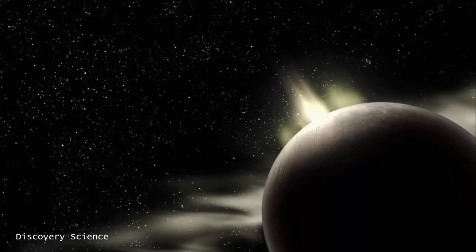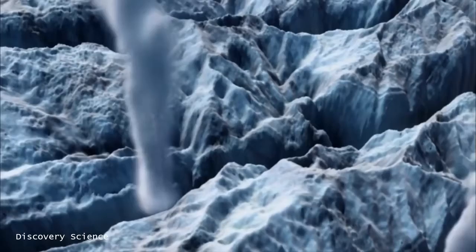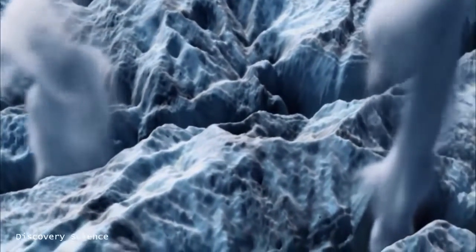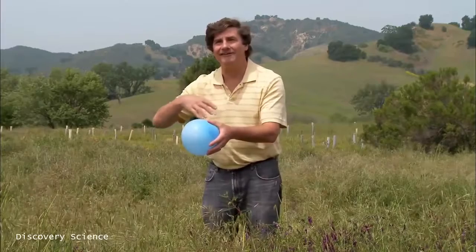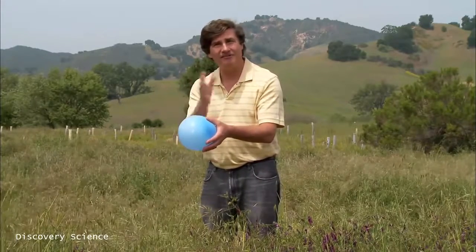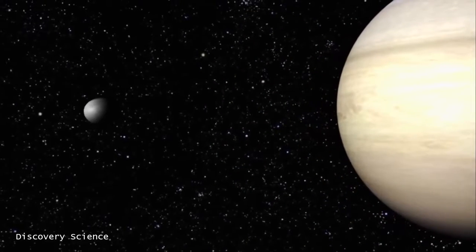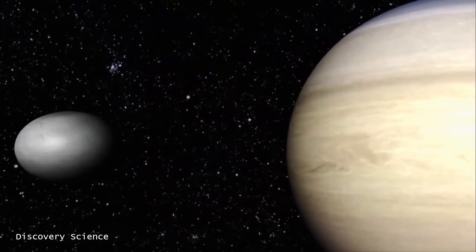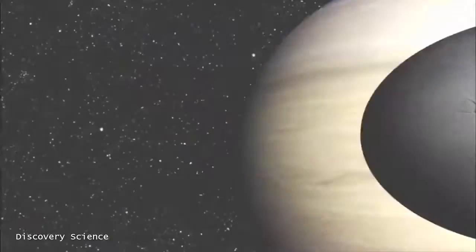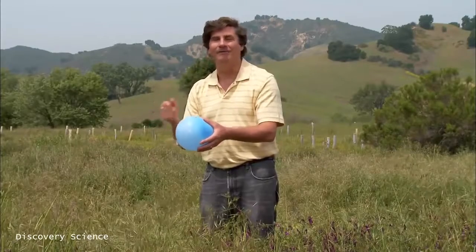Scientists think there must be two internal heat sources driving this icy volcanism on Enceladus. One source could be radioactive elements that decay and heat up the interior, thereby keeping the water in a liquid state. The second could be tidal heating. Suppose Enceladus is like a squishy balloon — it orbits Saturn in a slightly elliptical, eccentric orbit, so sometimes it's closer to Saturn, sometimes farther away. When it's close to Saturn, Saturn's gravitational pull creates a greater tidal stretching of Enceladus. That leads to a rubbing of the interior materials and a release of energy — tidal friction — which helps melt the interior and keep the water in a molten or partly molten state.